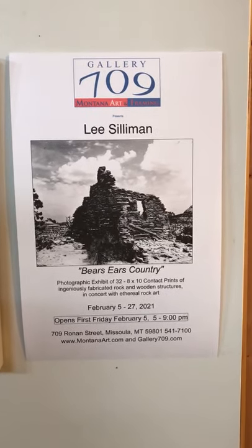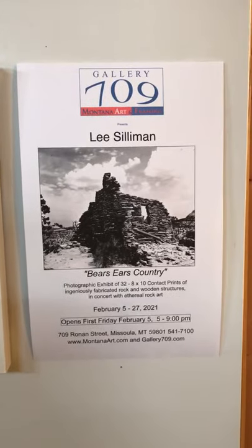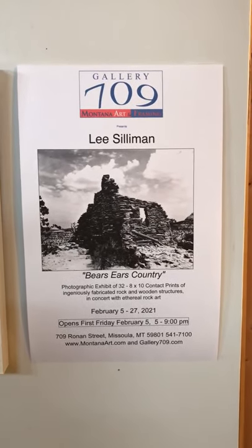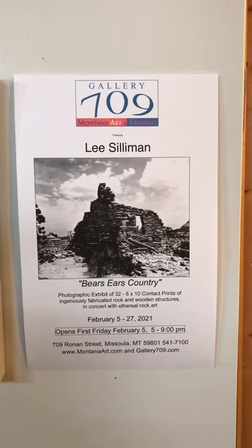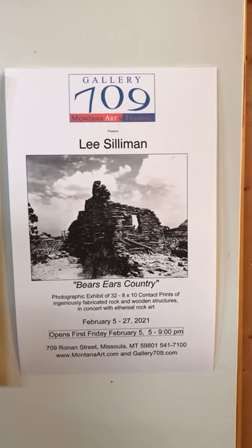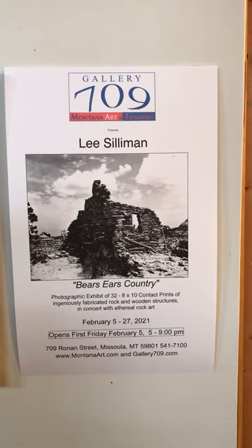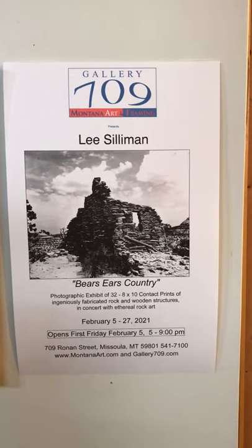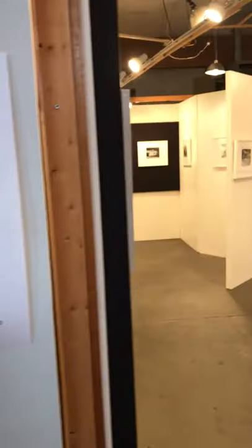This is Don at Montana Art and Framing inside Gallery 709 with Lee Silliman. This month we're presenting Bear's Ears Country, an exhibit of ingeniously fabricated rock and wooden structures in concert with ethereal rock art this month of February. At the gallery today we have Lee Silliman who wants to say a few words about his show.